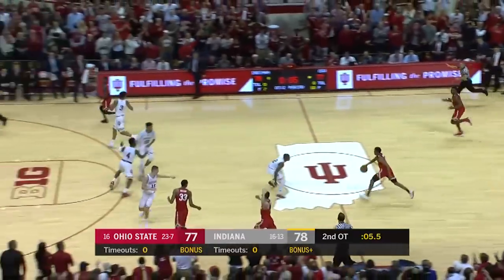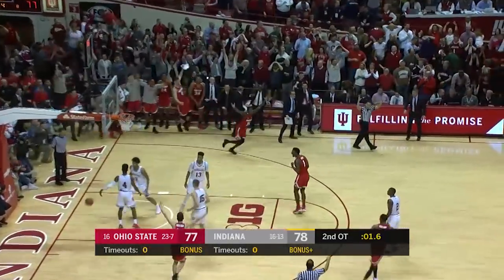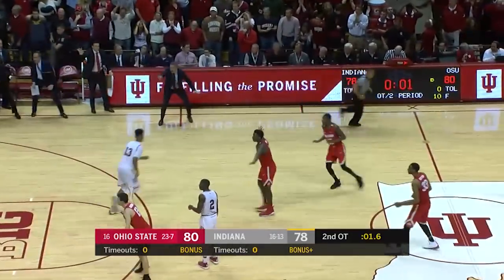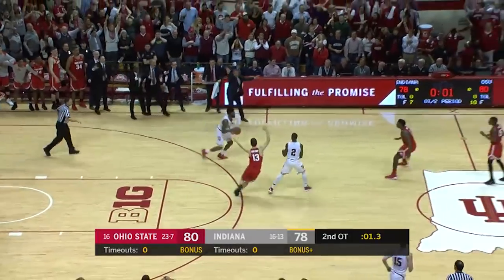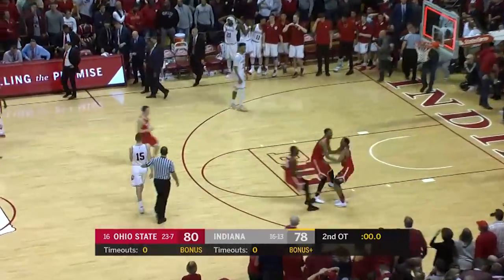No timeouts left. Jackson, deep three — oh my goodness, he got it! By two, under two. Half-court heave, Johnson — what a thriller in Bloomington!